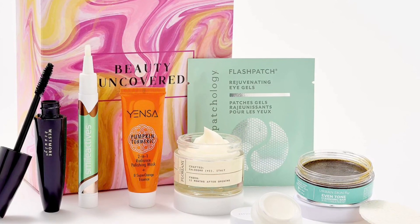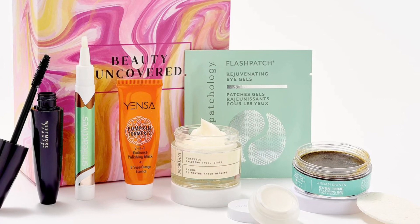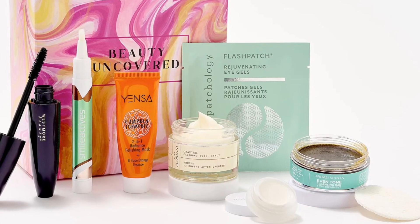1 fluid ounce Veil Florini Cooling Body Sorbet, 0.42 ounce Westmore Beauty Bold and Beautiful Mascara, and 0.5 ounce Yenza Pumpkin Turmeric Mask.